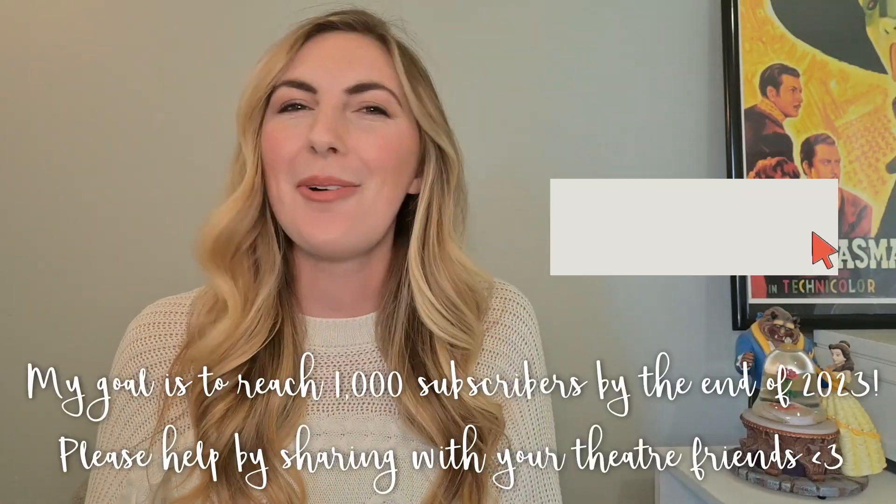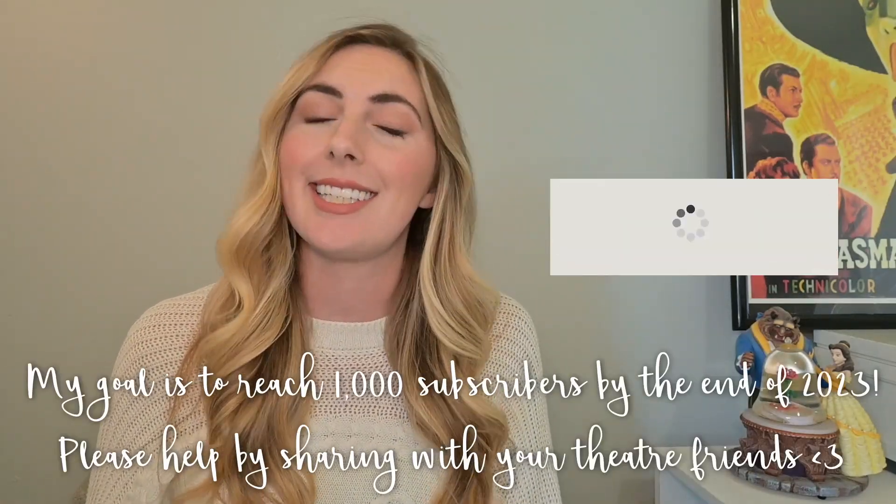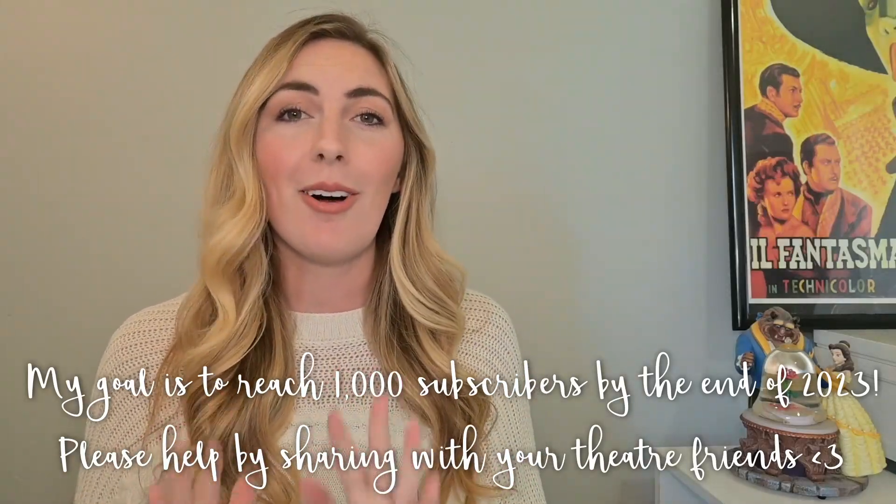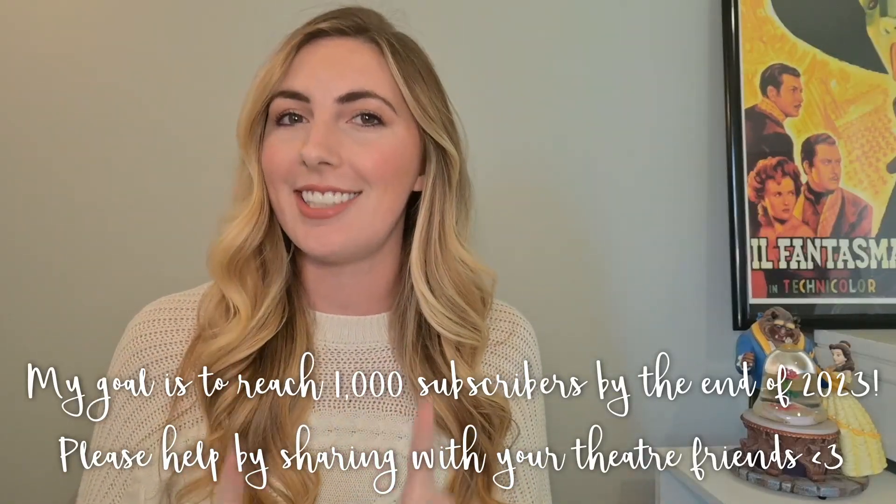Hello and welcome. My name is Kaylee Jo and I make content all about my experiences as a theater educator. Today we are here to chat about all things musical theater audition songs.